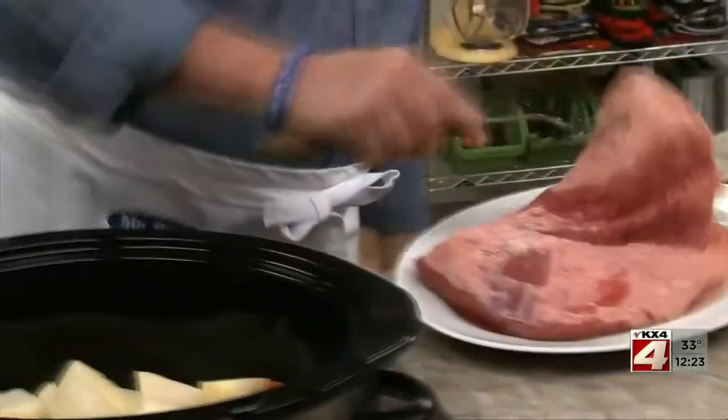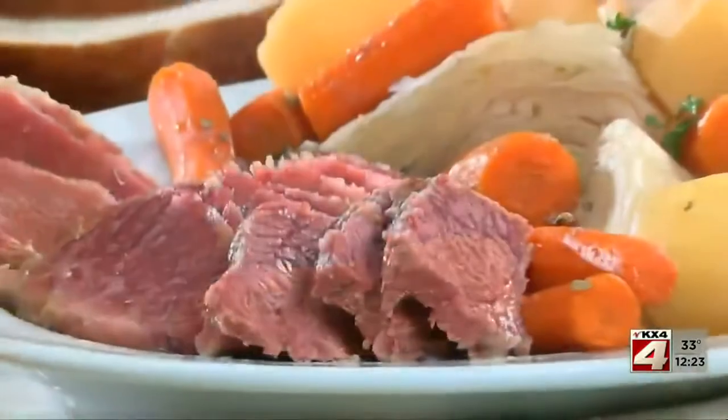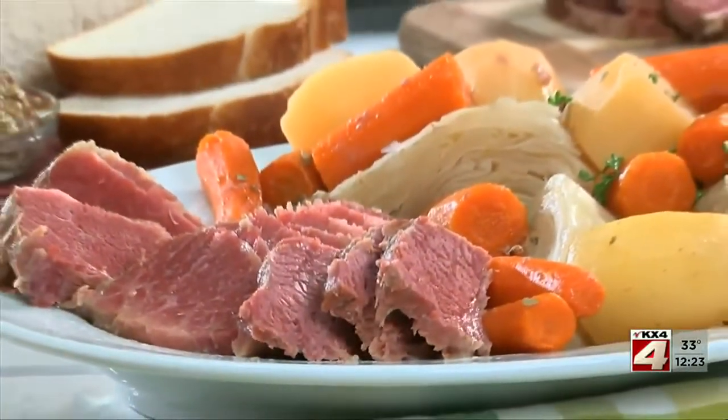Next, make sure your slow cooker is ready, so in the morning you can just add the corned beef and cabbage, turn it on, and come suppertime, dinner is ready.